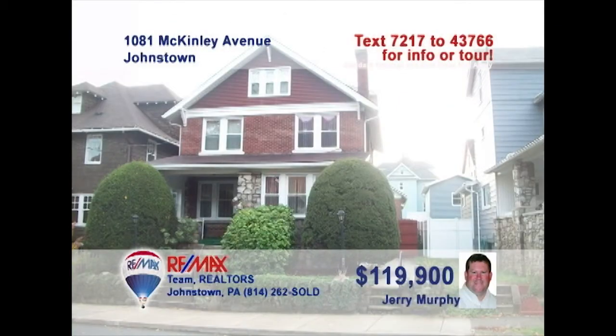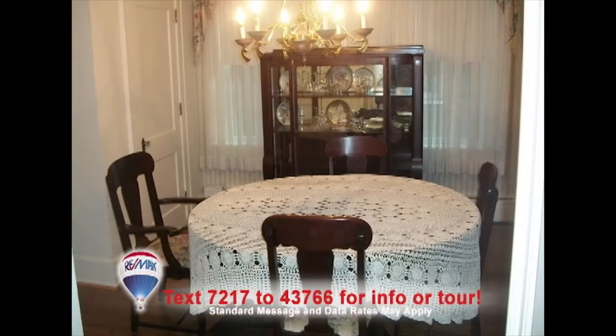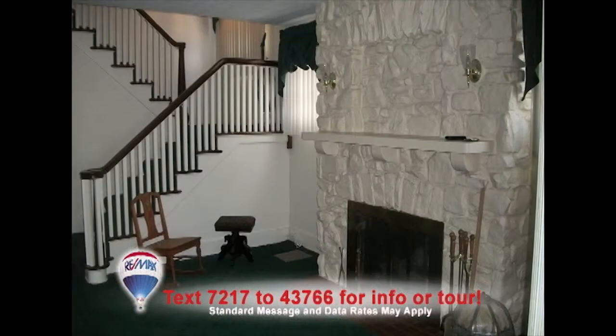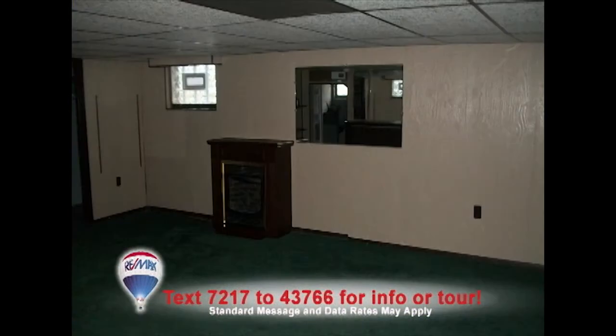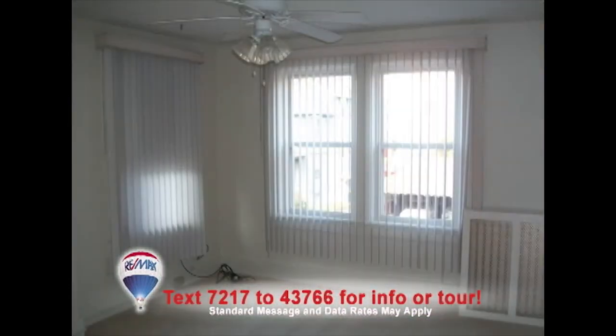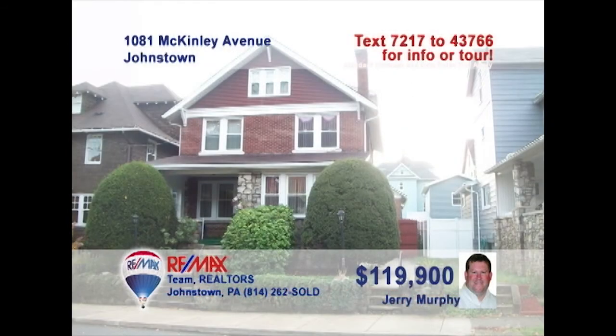This charming 8th Ward home presented by Jerry Murphy is a must-see. This updated kitchen offers hardwood accents and all-new appliances. The dining room's elegance is seen in the hardwood floors and chandelier. Relax by the fireplace and open staircase in the living room. Or spend time in the vibrant outdoor garden. Don't miss the lower-level rec room with gas fireplace, three nice bedrooms, and finished third floor. Too much to see here. Contact Jerry right away.